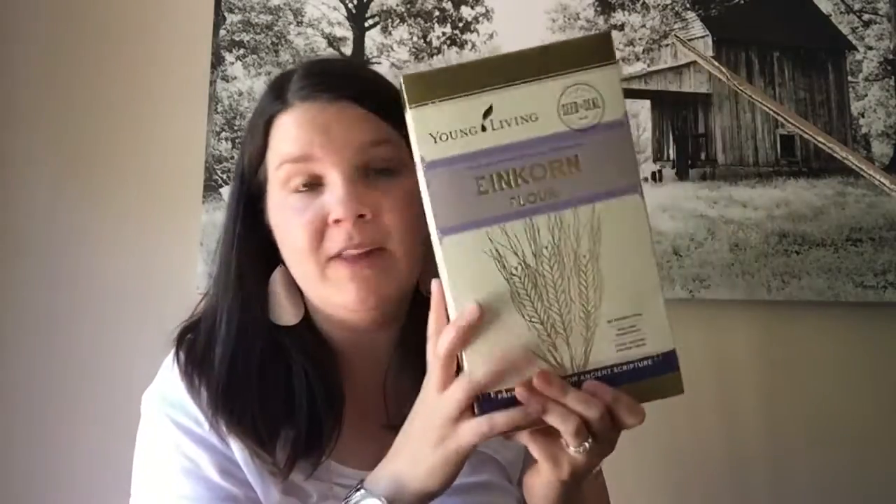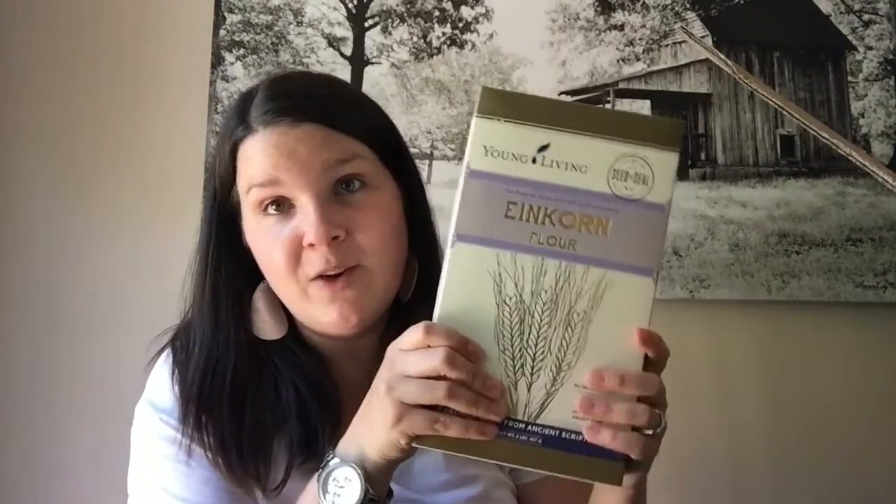More einkorn — this is the einkorn flour. This is actually my second time getting it. We use this just in place of regular flour. A little bit about einkorn: it's the oldest grain in the world and it only has 14 chromosomes, whereas most grains have 28 to 30 plus chromosomes. Basically, it takes more for your body to digest those other grains, which is why a lot of people have gluten intolerances. This is easier for your body to digest because it has less in it. All I know is we love it — we love the taste. It's just really good.